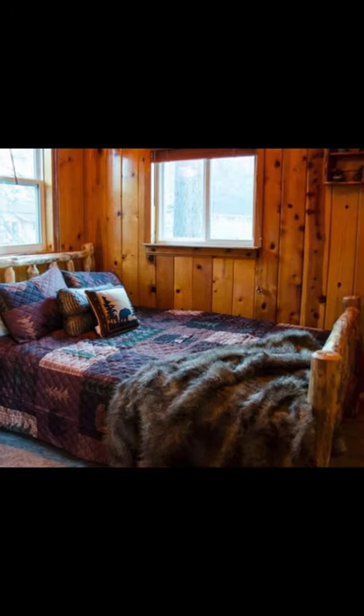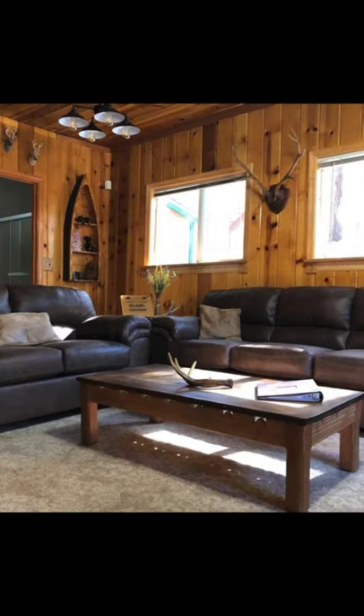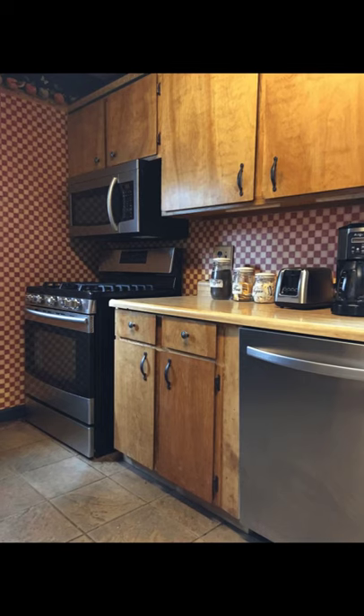Hey there and welcome back to Hygge House. Today we're going to see this classic old Tahoe charm cabin in South Lake Tahoe.